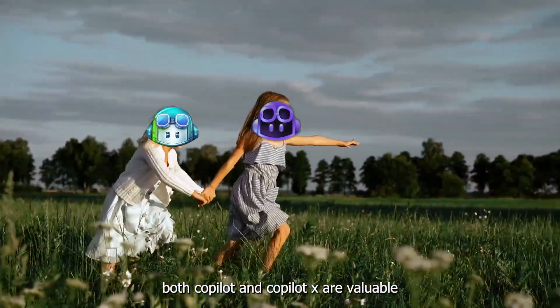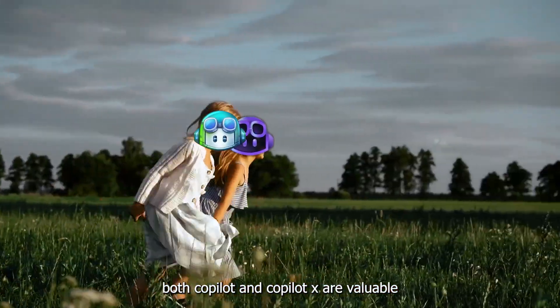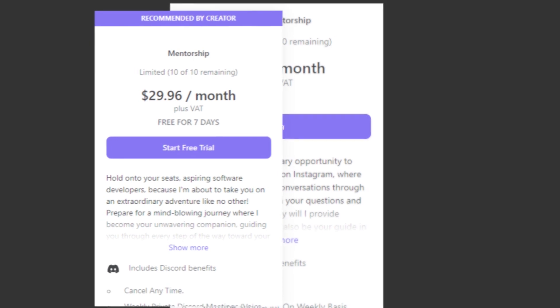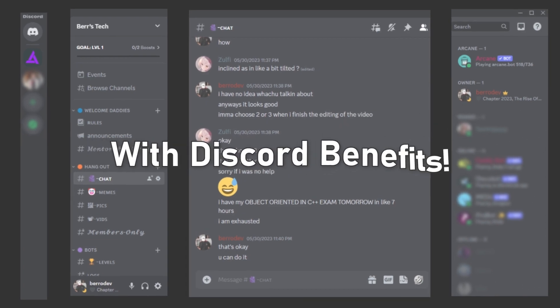Overall, both Copilot and Copilot X are valuable tools for developers looking to save time and improve their coding efficiency. But if you are a beginner, I highly recommend checking out my mentorship program in the description below if you want a real human being to answer all your coding career questions and help you with anything possible.